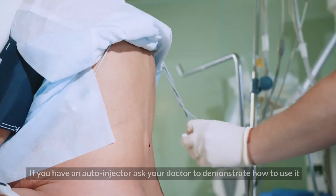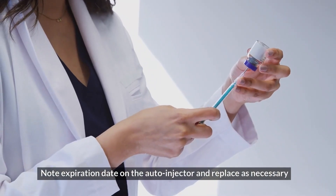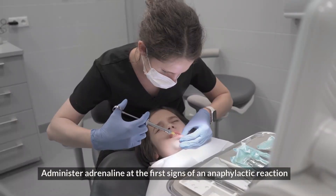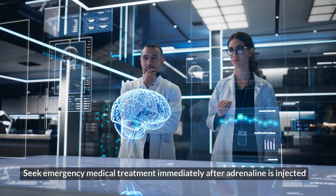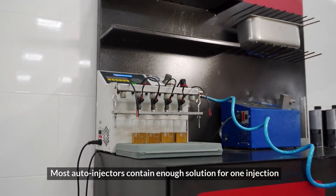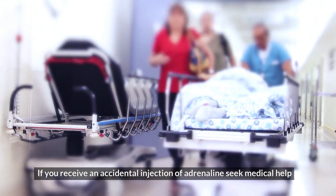Key things to remember: if you have an auto-injector, ask your doctor to demonstrate how to use it. Note the expiration date on the auto-injector and replace as necessary. Administer adrenaline at the first signs of an anaphylactic reaction. Seek emergency medical treatment immediately after adrenaline is injected. Most auto-injectors contain enough solution for one injection. If you receive an accidental injection of adrenaline, seek medical help.